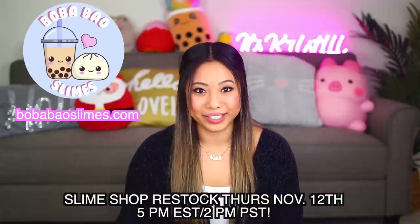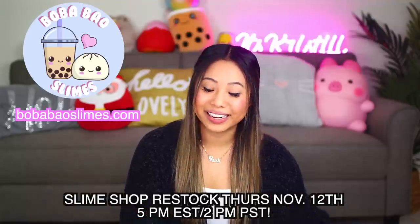Hi guys, it's Kristi and welcome back to my channel. So excited about today's video because today my slime shop opens at 5pm Eastern Standard Time, 2pm Pacific Standard Time with brand new slimes.